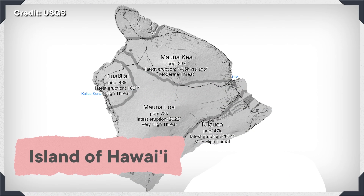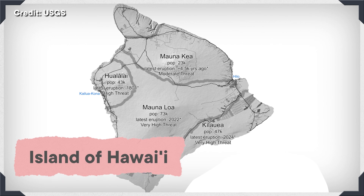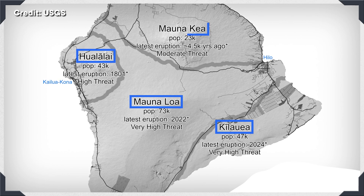A volcano erupts when a material like gas, rock, or lava moves from inside the Earth into either the air that surrounds Earth or onto Earth's surface. Four of Hawaii's active volcanoes are on Hawaii's biggest island. They are Kilauea, Mauna Loa, Hualalai, and Mauna Kea.